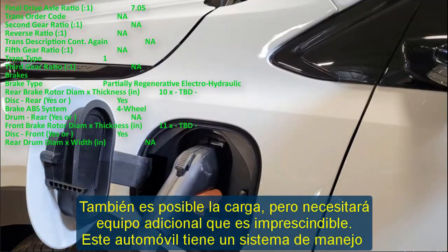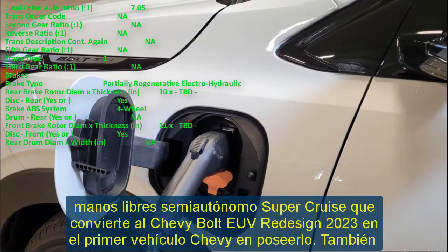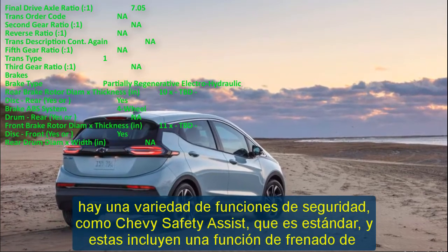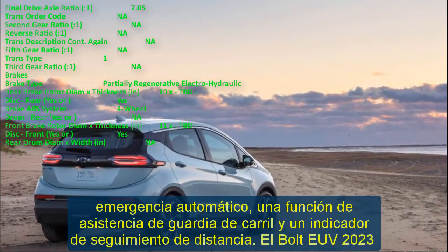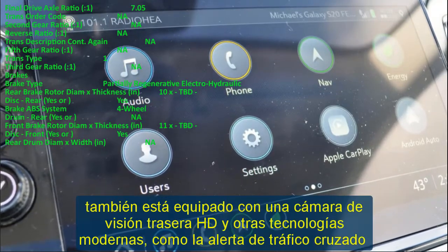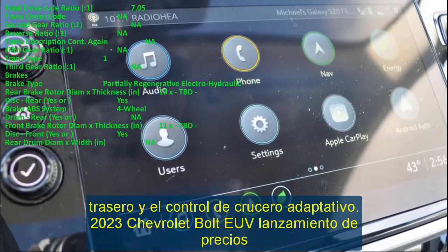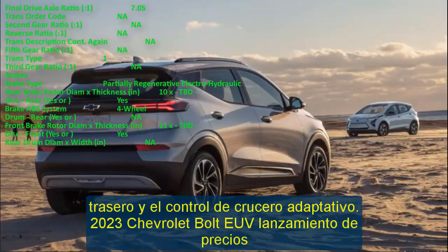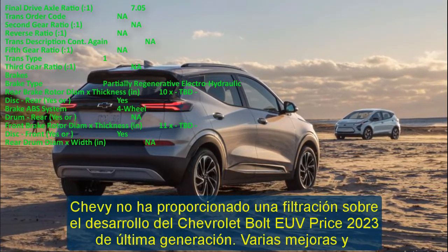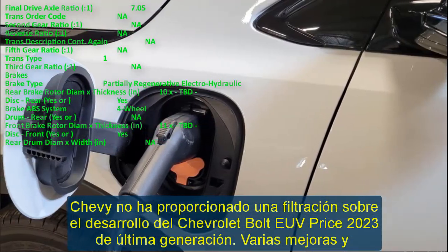Chevy has not confirmed an official price for the latest generation 2023 Chevrolet Bolt EUV, though various improvements and additions to modern technology will increase its cost. Previously, the Chevy Bolt was priced starting at $34,000 including destination, while the full-featured Launch Edition variant costs $43,500. The 2023 Chevrolet Bolt EUV competes in the growing small all-electric crossover segment against rivals such as the Hyundai Kona EV, Kia Niro EV, Nissan Ariya, and Tesla Model Y.